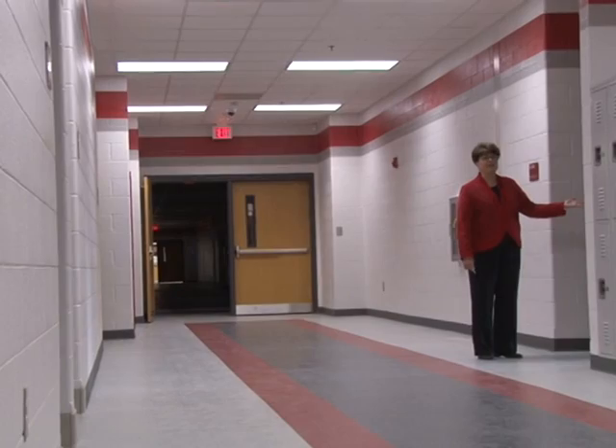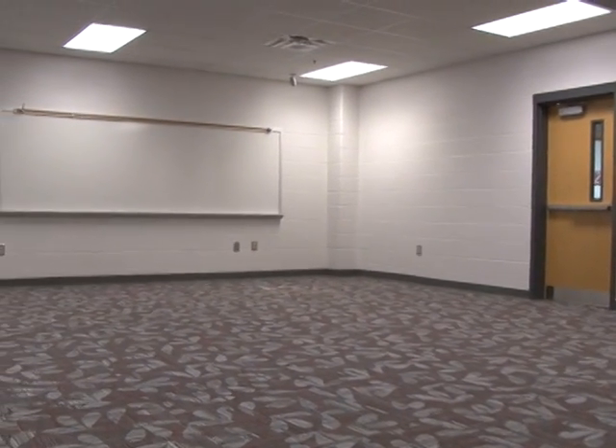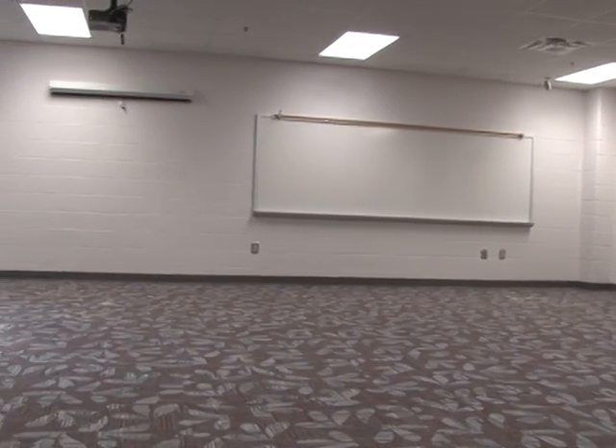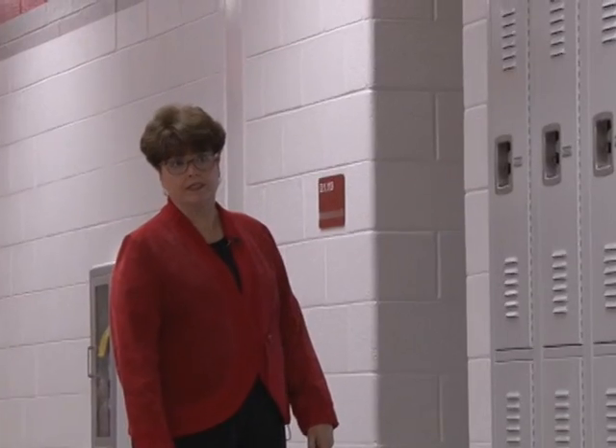If you'd like to look into just a standard classroom, you're going to see that we have a whiteboard, an LCD projector, and we also have space for a Promethean board that probably has not been installed but is on the way. This will support our new technology emphasis.